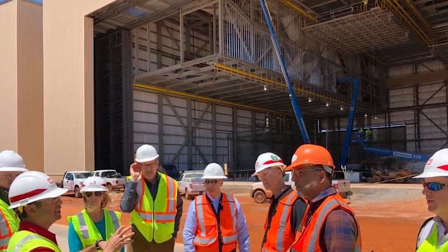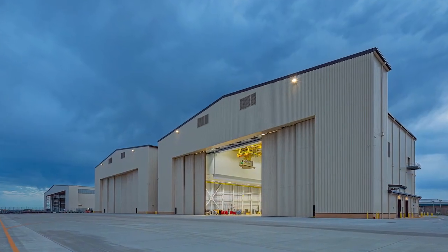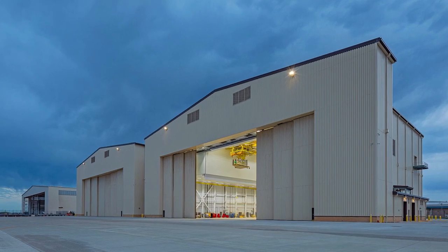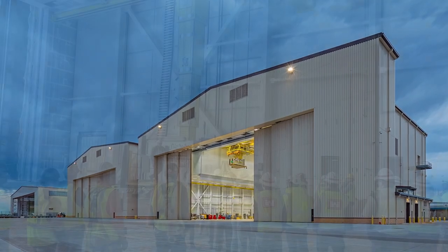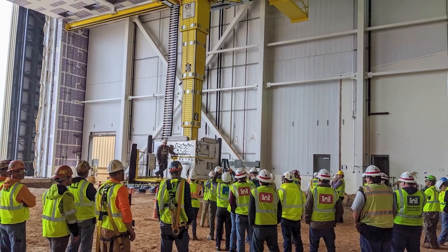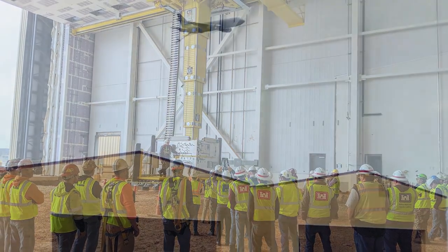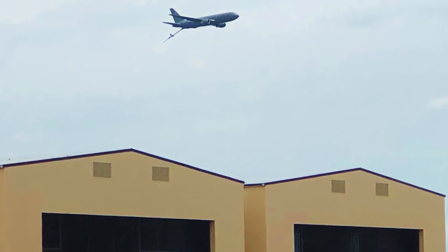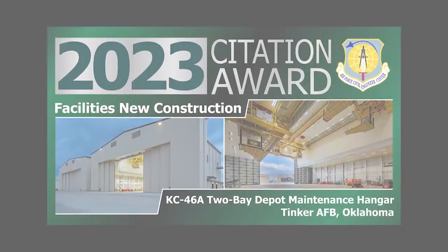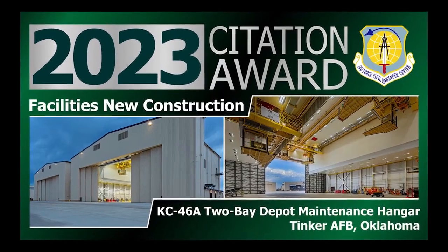Regarding resiliency, the hangar's exterior appearance adheres to the Tinker IFS, setting the design standard for future buildings at the complex. This design approach allowed for uniformity and the ability to adapt to changing requirements. Including redundant systems and maintenance access also enhanced the facility's resilience and readiness, allowing continuous operations during maintenance activities. Congratulations to the Tinker Project Delivery Team!